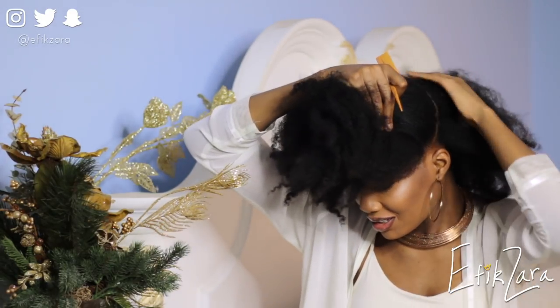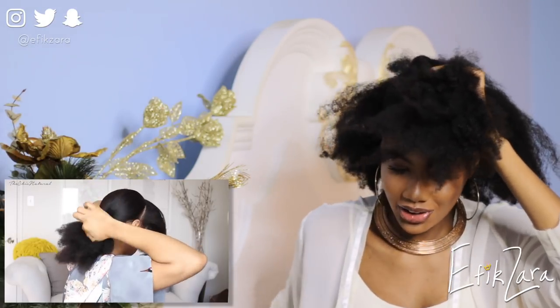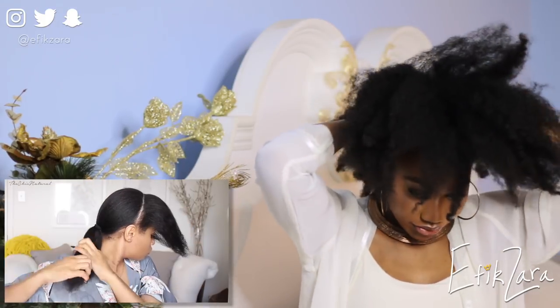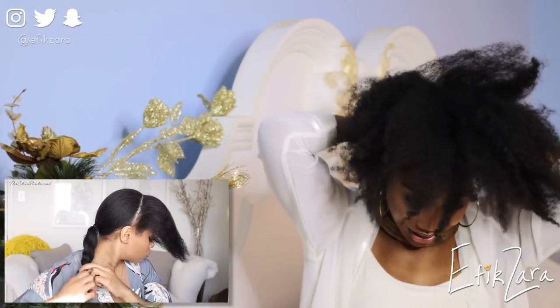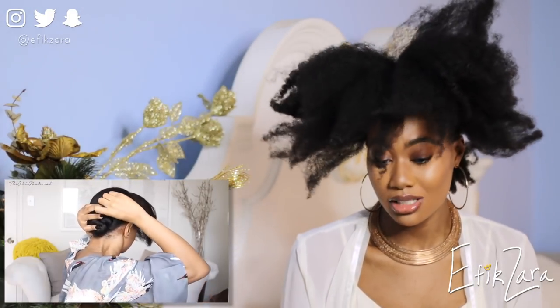Parting on fleek! She says to bring it together and make a little ponytail. Let's see if I can do this while the video is running. I'm gonna twist the hair, bring it up, hold it flat, and pin it down with bobby pins. We're going to try a bun for now. This is going really fast - I watched this a bit so I could know what I'm getting into.